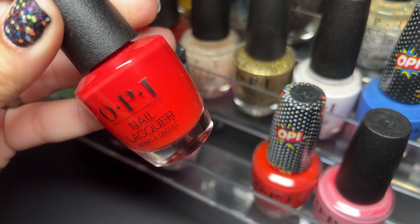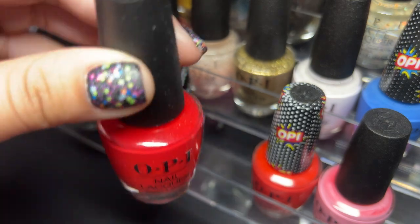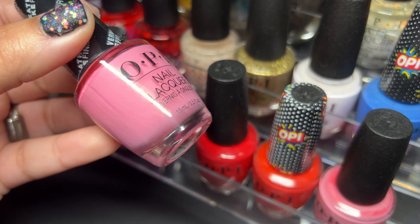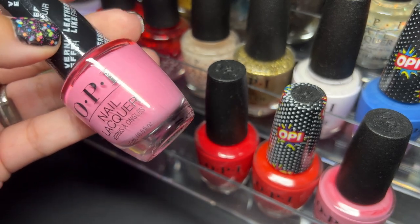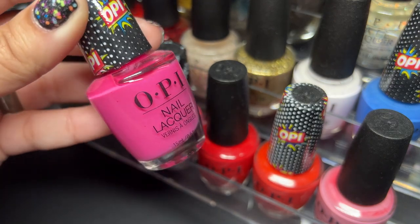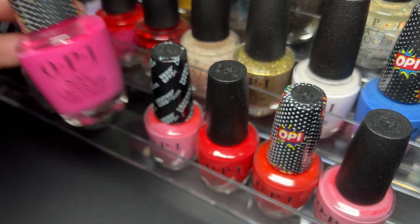Next up we have Coca-Cola Red — this one is beautiful, I had to have it simply because it said Coca-Cola. Then we have Electrifying Pink from the Grease collection — this has a leather finish so you don't put a top coat on it. Next up we have Pink Bubbly — same textured polish finish.